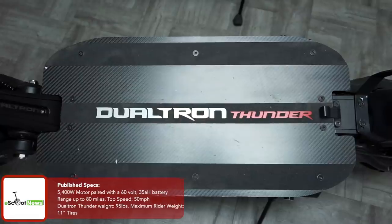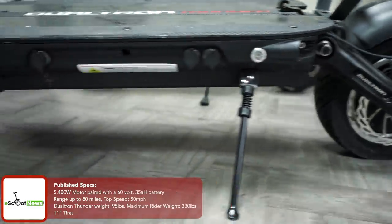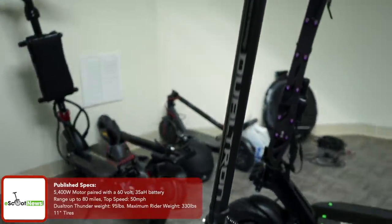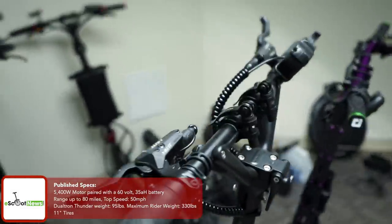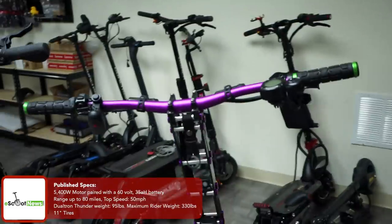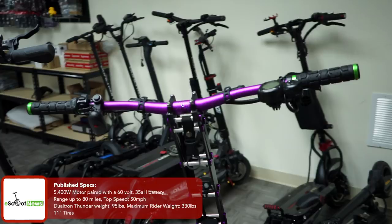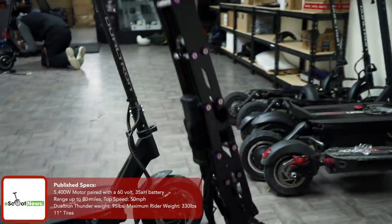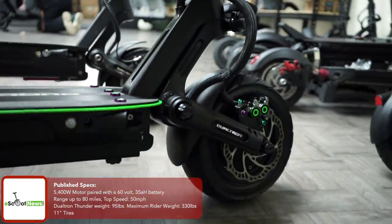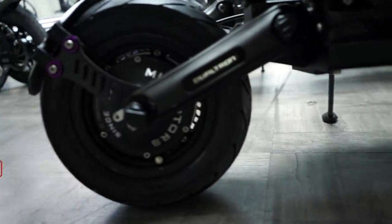We can start with the Dualtron Thunder over there. I personally took it on a range test — it was kind of difficult because it was a little slow, but I was going about 15 to no more than 20 miles an hour, and I've gotten it up to 73 miles on one charge. I went all the way up to Westchester and back down, basically all the way to the Yonkers area. I've also pushed it at full speed and gotten about 30 to 35 miles on one charge.